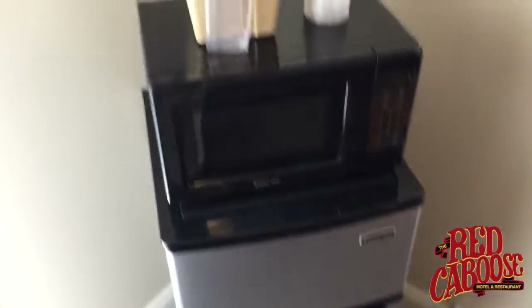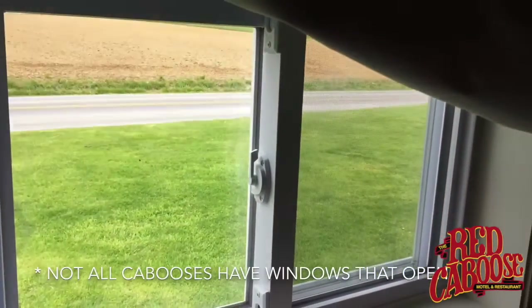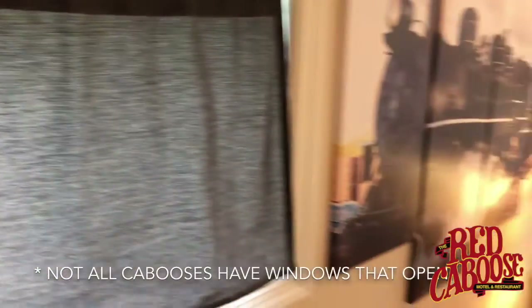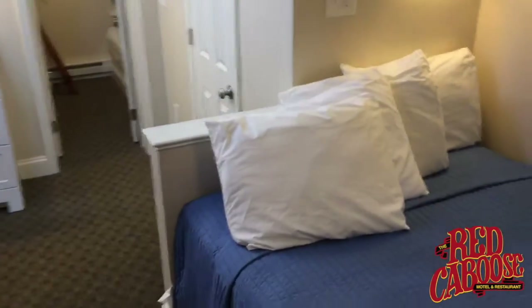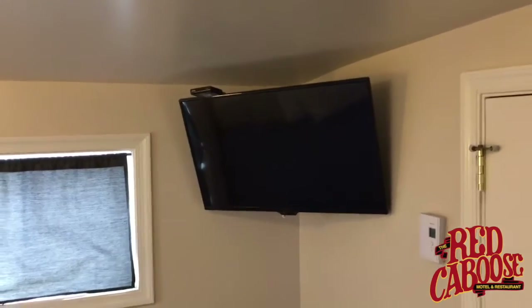Right inside the door to my left is the refrigerator, microwave, and air conditioner. Now these windows do open — unlike a lot of hotels, our windows open and can allow you some of that fresh Lancaster County air. Sometimes that's a good thing and sometimes not so much; it's all part of the experience. There's a double bed — all of our large family cabooses have double beds — a flat screen television, and there is Wi-Fi internet throughout the entire property.